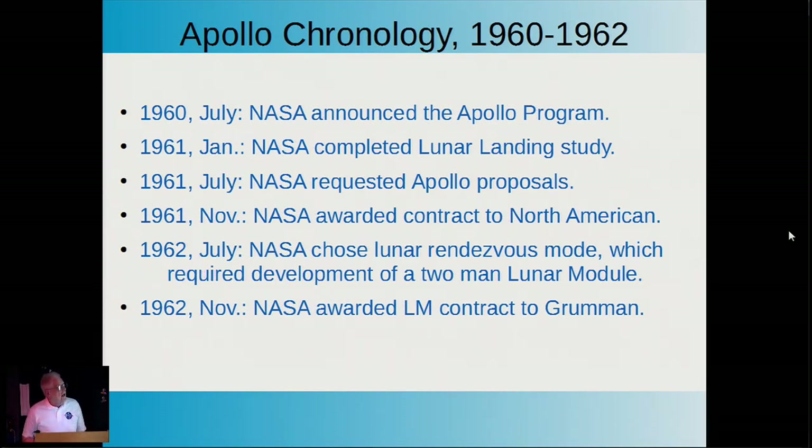In 1960, NASA officially announced that we were going to go to the moon. In 1961, they completed the lunar landing study. In July of '61, they requested proposals from industry on the various aspects of the project. In November of '61, NASA awarded the major contract to North American Aviation.